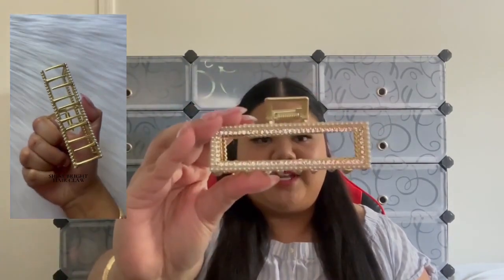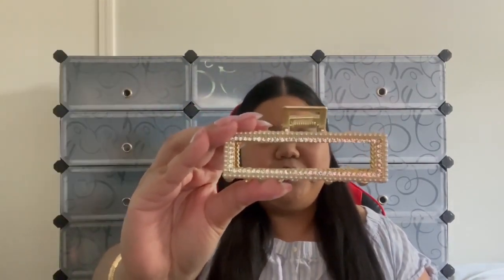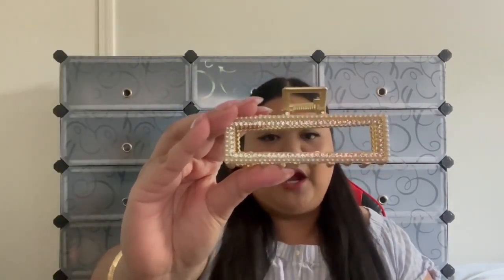The next hair claw I want to show you guys is our Shine Bright hair claw. Here is a close-up of how it looks — I think it is gorgeous, it's beautiful. It has rhinestones and pearls.